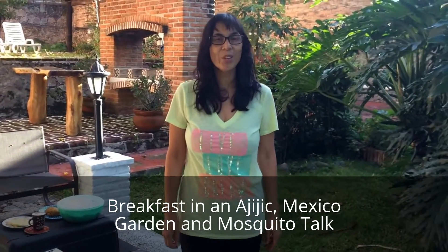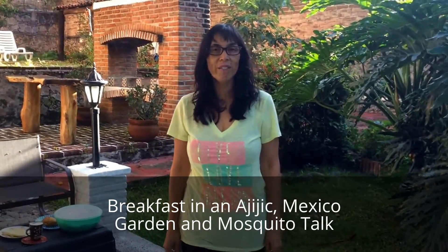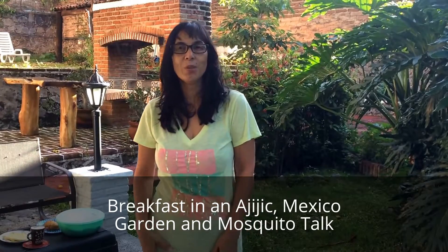Hi! Good morning! The church bells in Ajijic are calling the faithful to morning prayer. Or you could just be like us and say grace before every meal.